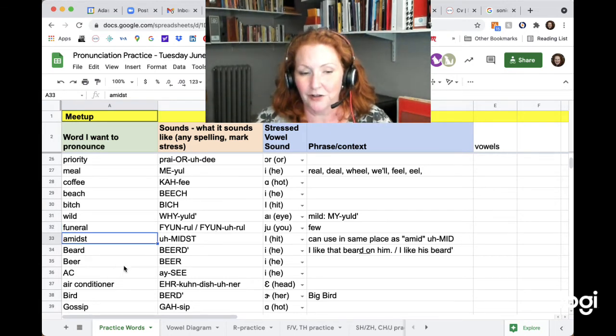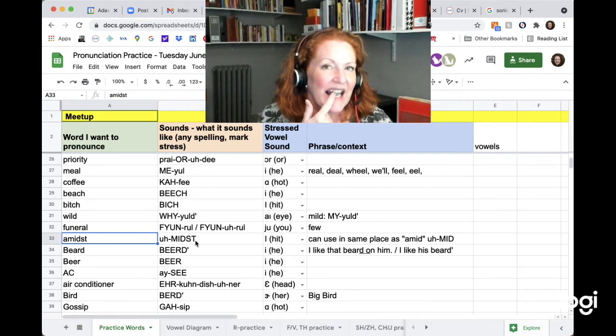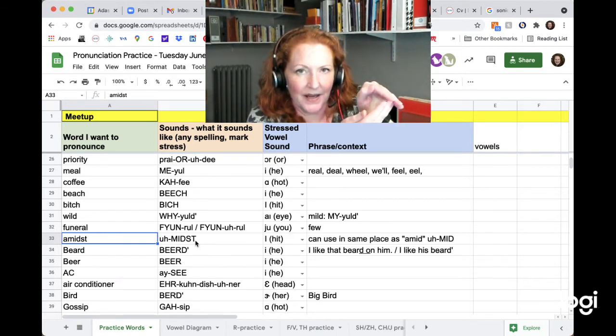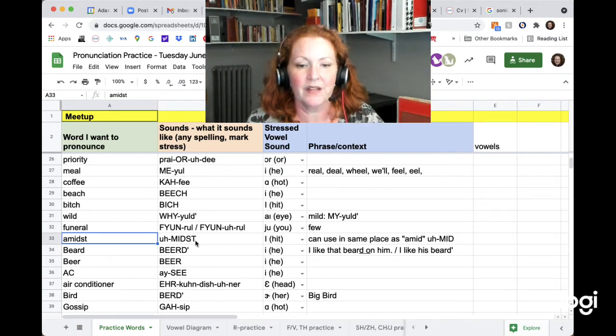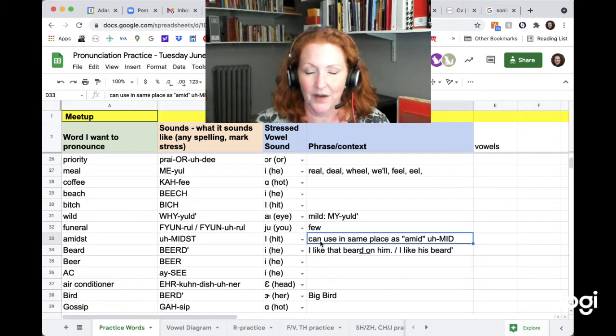Amidst — I had to look this up. We do have to say D-S-T. So you stop the airflow with your D, then relax your tongue to make an S, then push your tongue back up to stop the air for the T. Amidst. But it's easier to just use the word 'amid' — with no S-T-D combination. Amid. It has the same meaning.